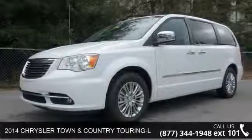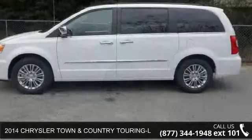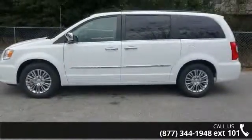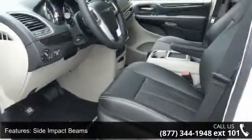Check out this 2014 Chrysler Town & Country Touring L. This may be the set of wheels you've been looking for. This vehicle comes with a reliable 6-cylinder engine connected to a smooth shifting automatic transmission.